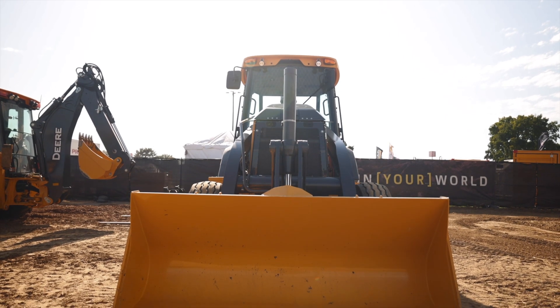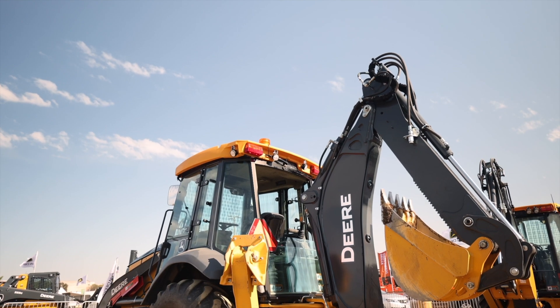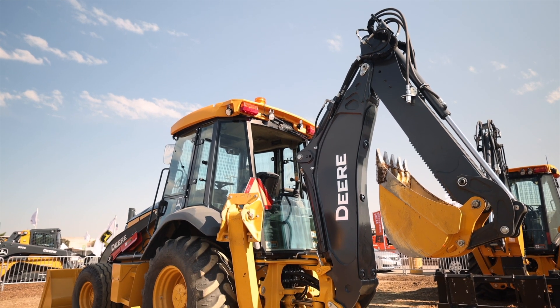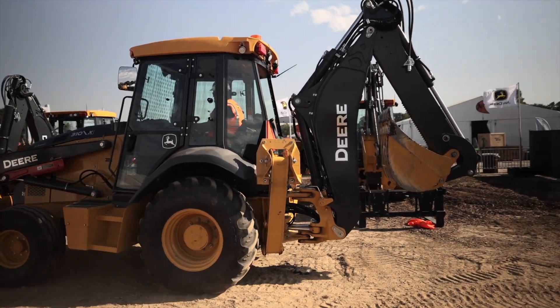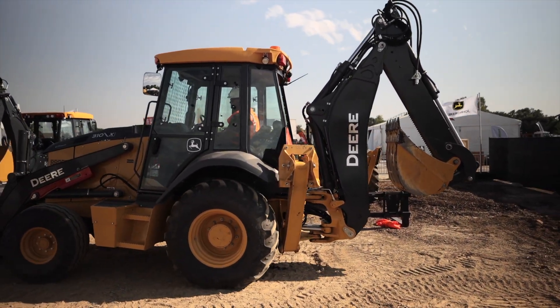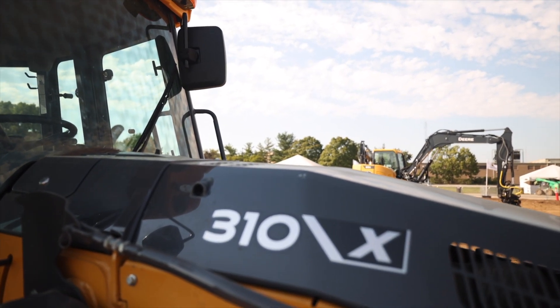Deere actually announced development of this machine back in January of this year — January 2021 — but Utility Expo is the first time anyone has had a chance to see and hear this extremely quiet backhoe up close. It's also the first time we've seen this model name, 310 X.